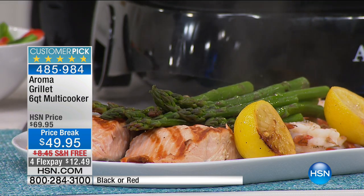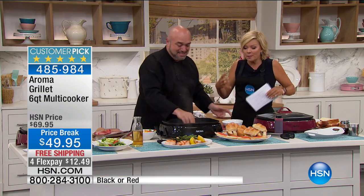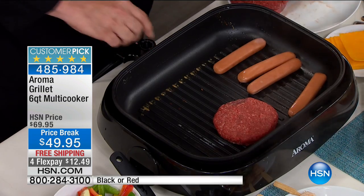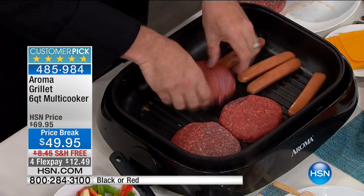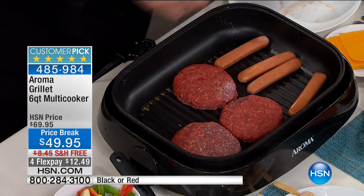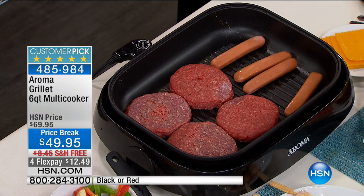This is crazy that we can do this price. Even at $69 it's a great buy for a six-quart capacity — something you can use next to the grill, outdoors, backyard, front yard, RV, boat, whatever — because you can do everything from grill to simmer to steam, everything from your meats to poultry to vegetables and sauces and soups and chilies and everything in between.